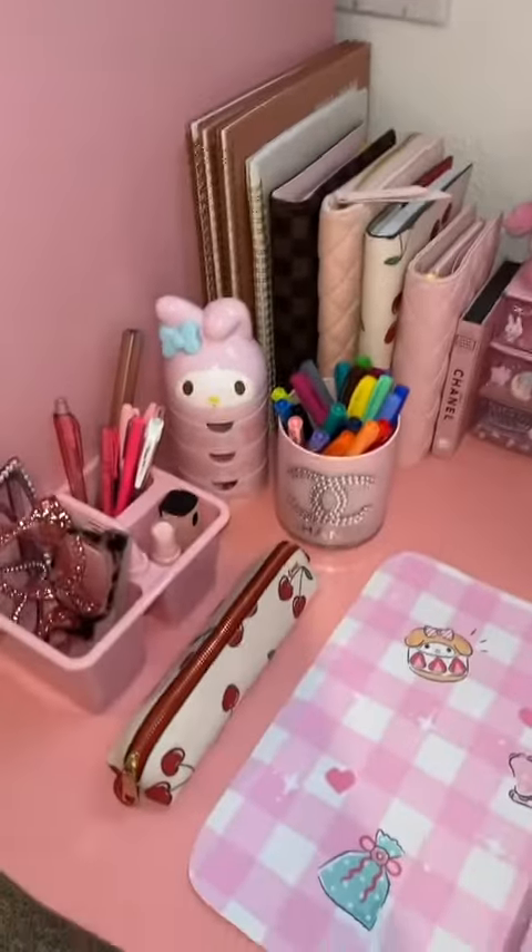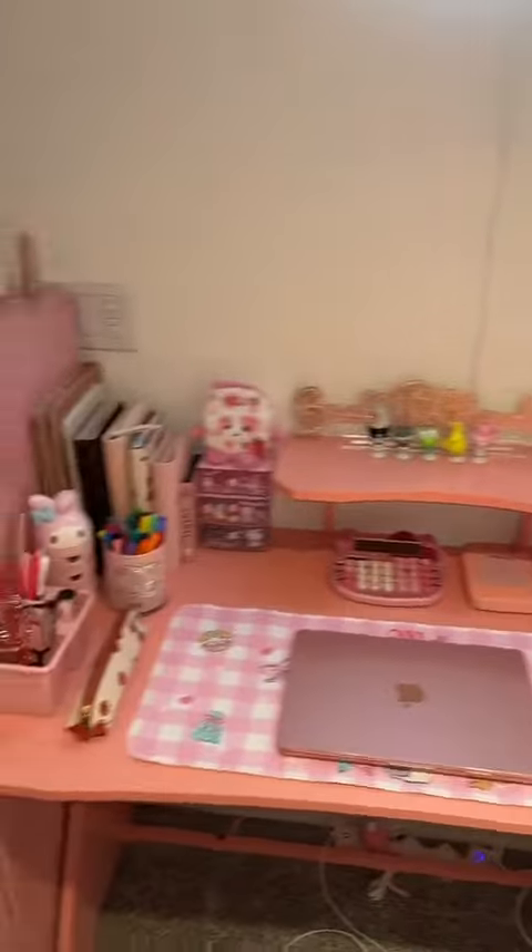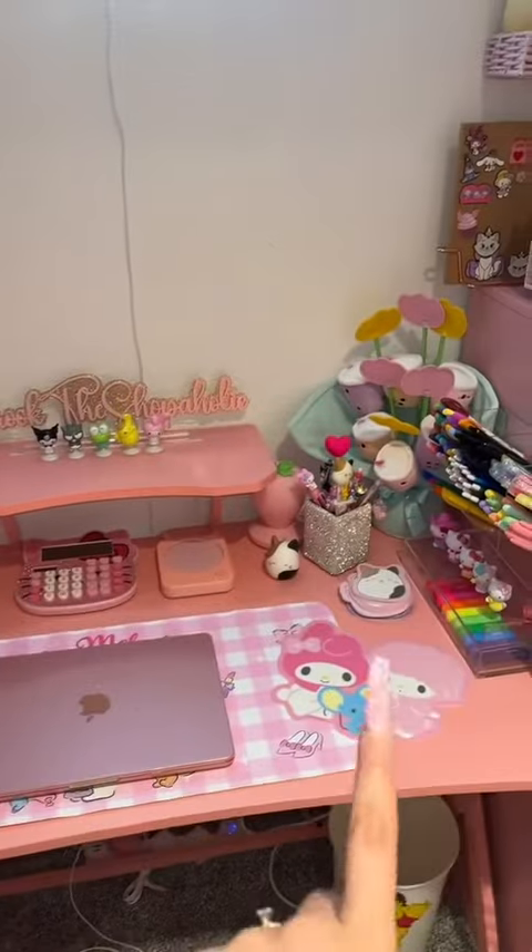Here is my desk after I cleared it off — everything is in its place. I have my laptop here since I don't have a monitor, and over here is nice and clean as well. I think I'm going to do a detailed video on everything that's on my desk in the next video.